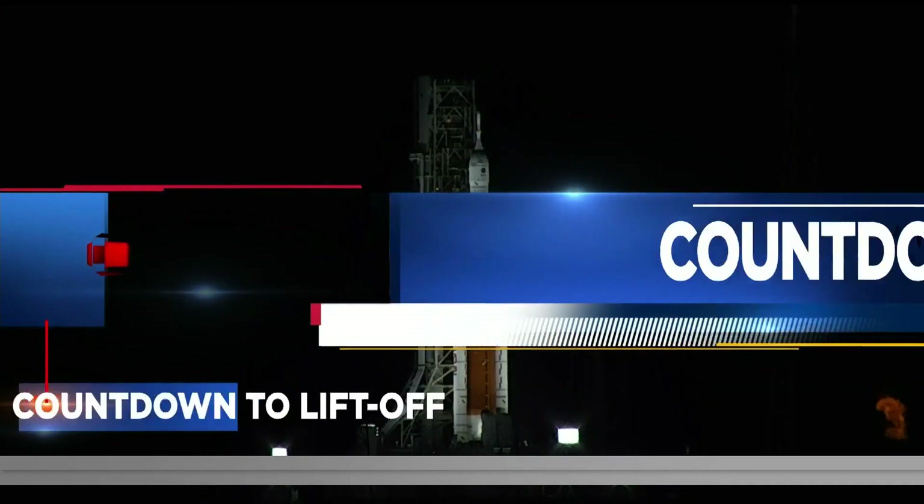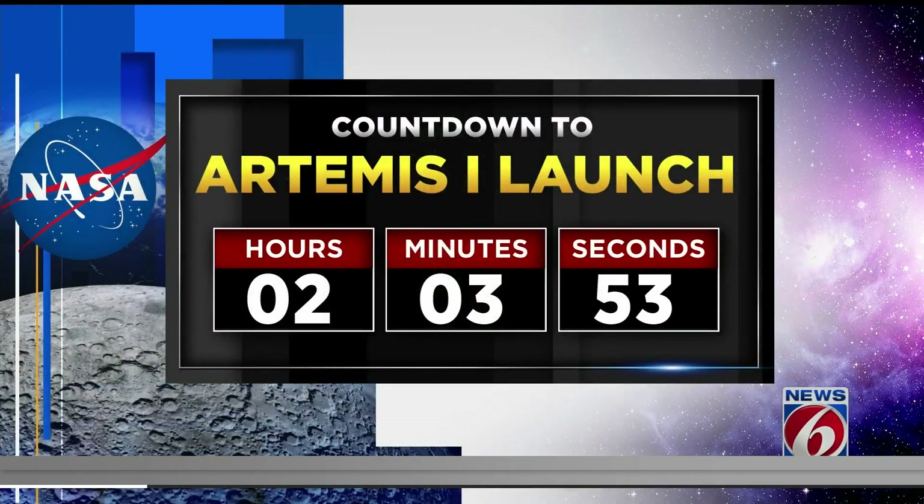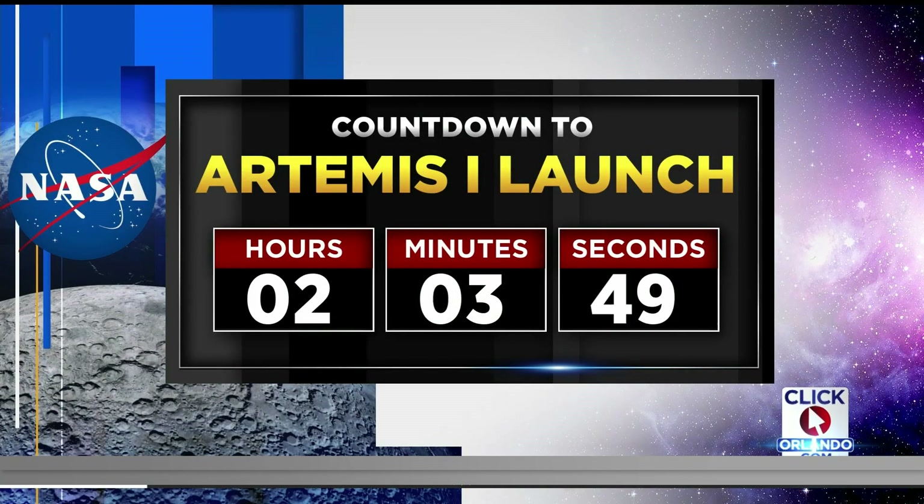We are looking live at NASA's Artemis Mega Moon rocket. If all goes well, it will be standing at Kennedy Space Center for just a couple more hours. Right now, we're about two hours away from the opening of the launch window. NASA is aiming for liftoff between 1:04 and 3:04 in the morning. A successful launch could put NASA on track toward landing the first woman and the first person of color on the moon.